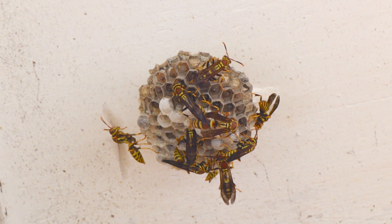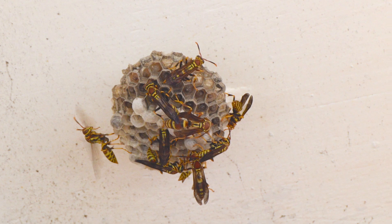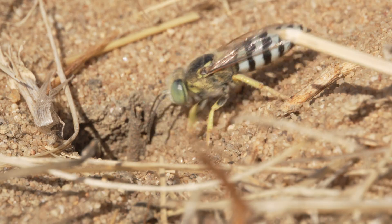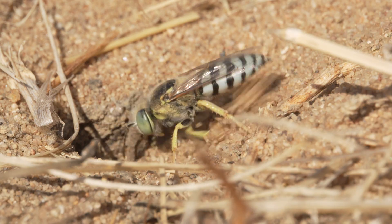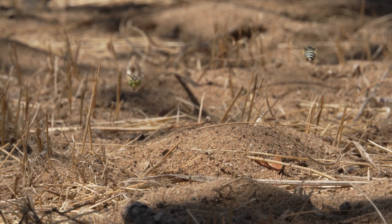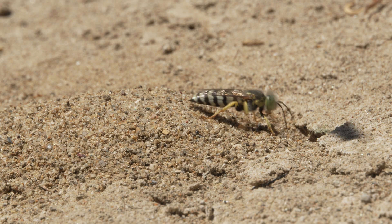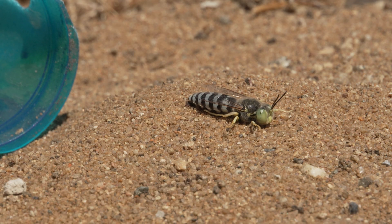You may have seen nests built by paper wasps, but did you know that some wasps and bees build nests underground? The habitat they prefer is sandy soil, so you can find these wasps in vacant lots, diving for beds, and beaches. They've even been spotted in the long jump pit at USC.